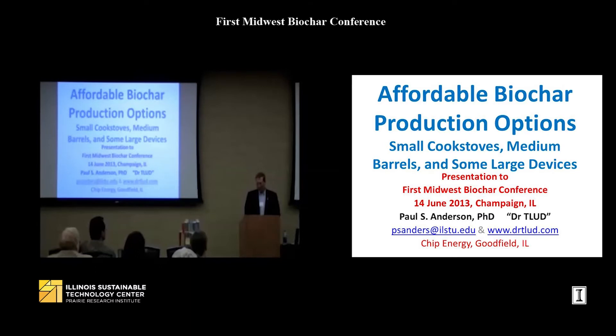Hello everybody. I'm glad to be here and talk to you about these different issues. I am involved with cooking stoves around the world, and the stove that I deal with — the TLUD stove — makes charcoal. And when biochar became a topic, I keep getting invited to talk to people about how charcoal can be made.